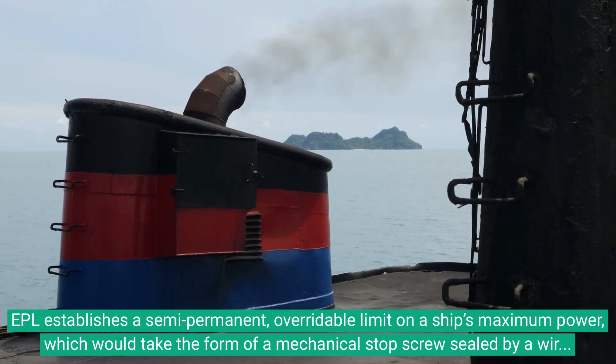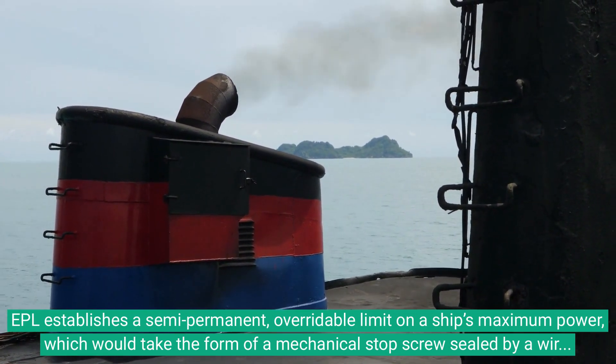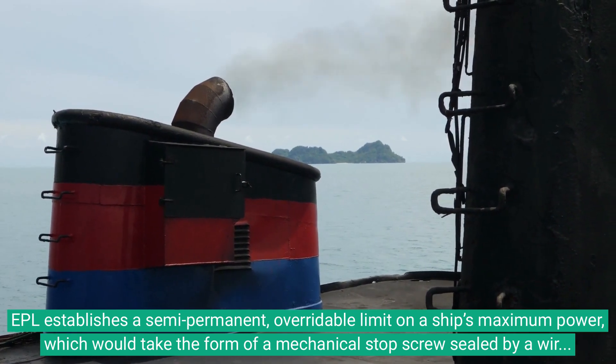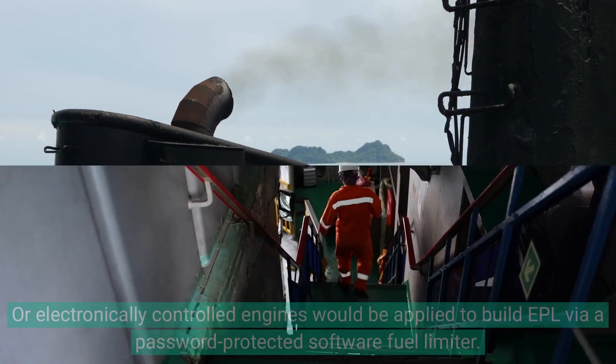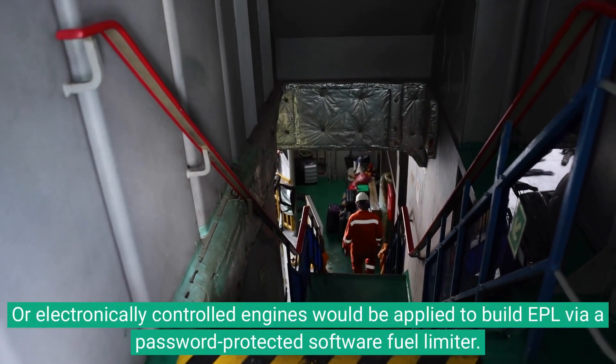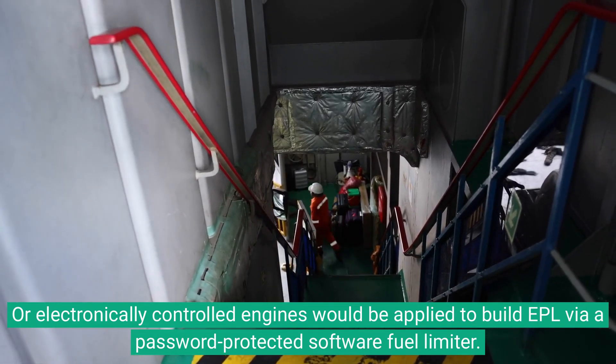EPL establishes a semi-permanent, verifiable limit on a ship's maximum power, which would take the form of a mechanical stop screw sealed by a wire that limits the amount of fuel entering an engine. For electronically controlled engines, EPL would be applied via a password-protected software fuel limiter.